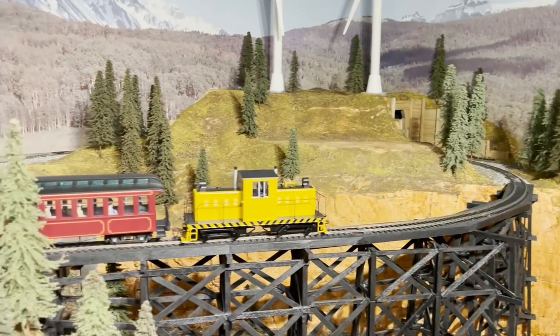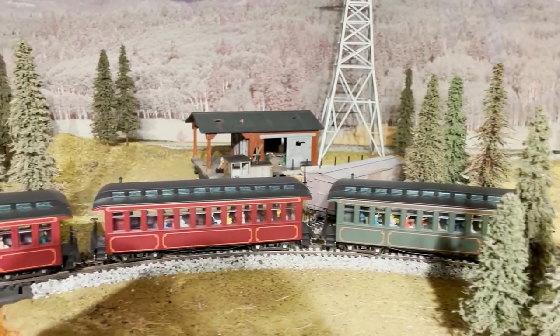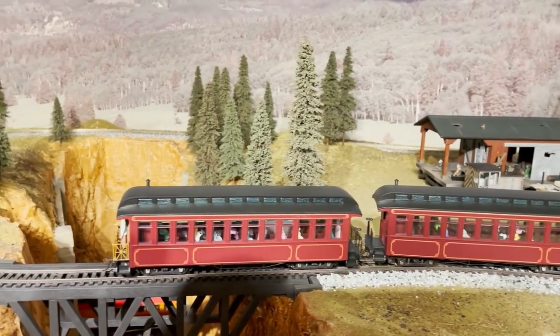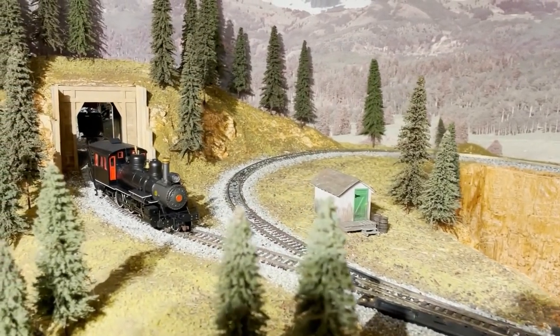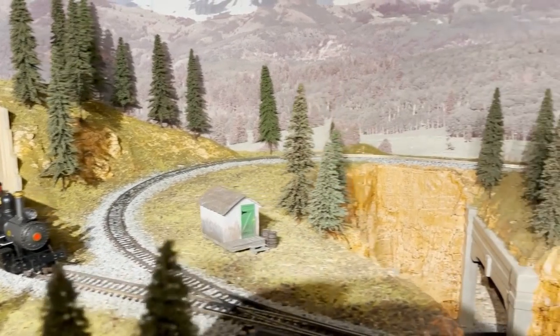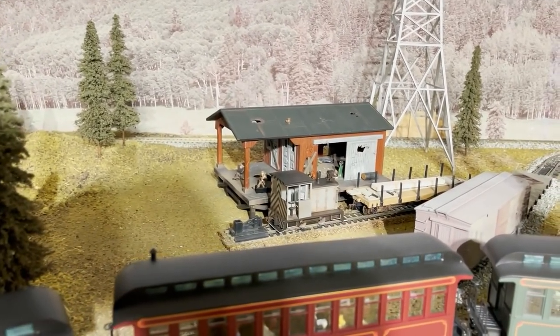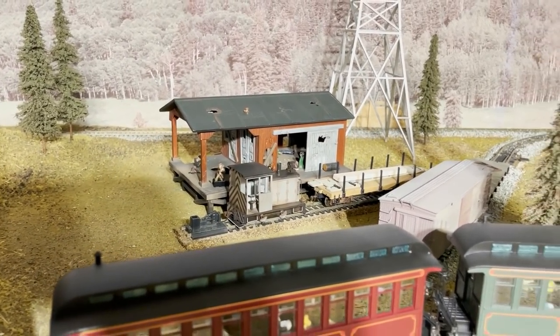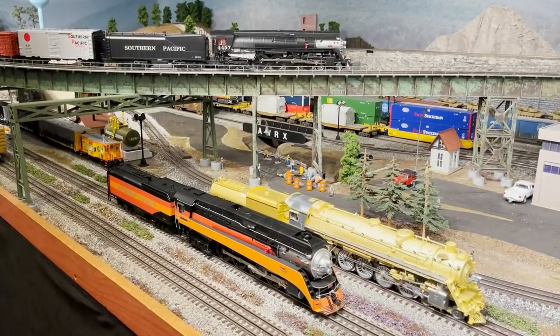In the Colorado room I've got a small ON30 layout — just a loop of track, nothing fancy. I have three ON30 locomotives, all made by Bachmann under their Spectrum product line. Right over there is a Baldwin 460. Back here is a side rod gas mechanical locomotive, very weathered. And over here is a Whitcomb 50-ton center cab.